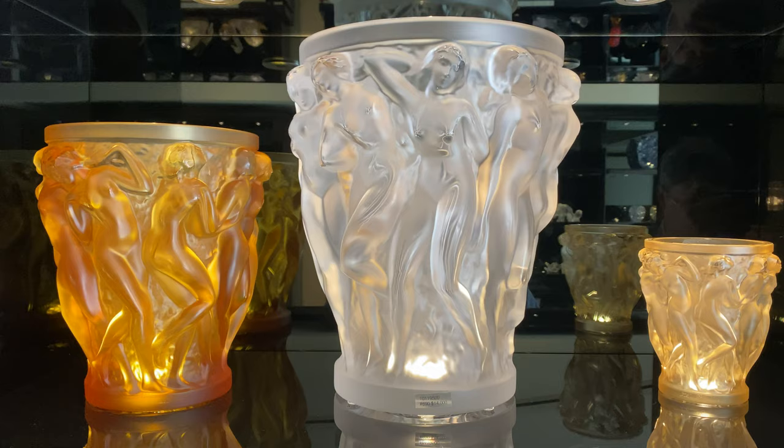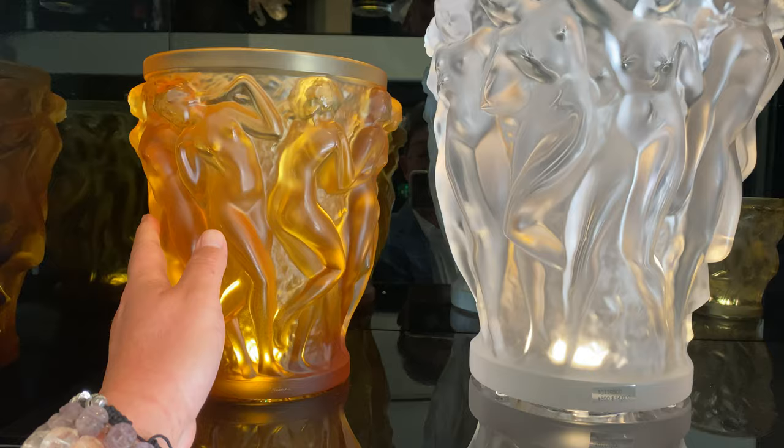It's a piece of Lalique glass. It's a cool vase. The Bacan vase — I've always loved the Bacan vase, one of my favorites. That's a nice size, too. It's very, very large. Look at that. We have this size, but not that size. That's a really big one. You need lots of flowers for that one, right?